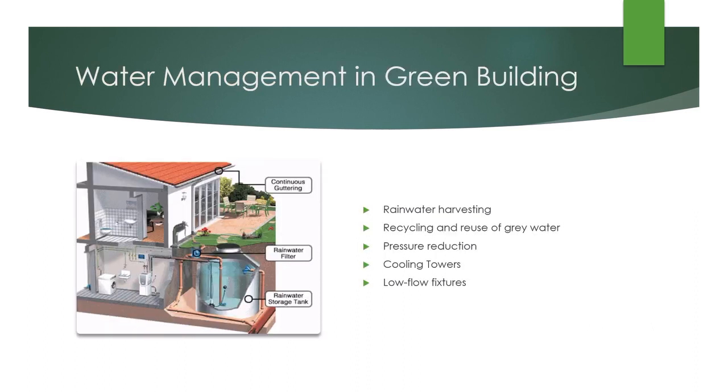Considering water efficiency in green buildings, today several technologies are being used, including rainwater harvesting, recycling and reuse of gray water, low-flow fixtures, sensors, etc. Water efficiency measures in residential and commercial buildings can greatly reduce wastewater, yielding lower sewage volumes, reduced energy use, and financial benefits as well.